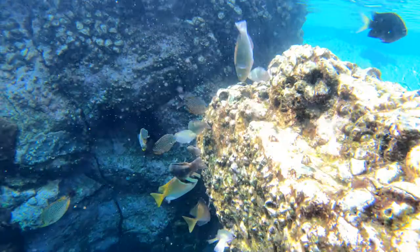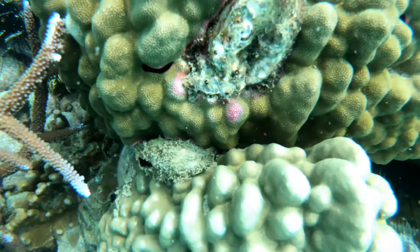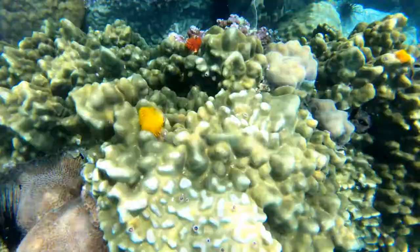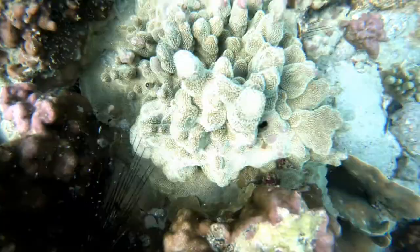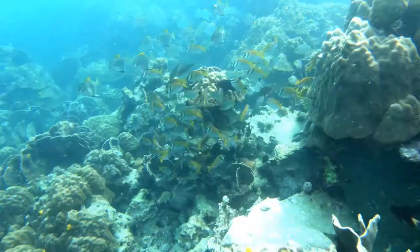Another way to help preserve coral is by not feeding the fish. If you feed the fish, it prevents them from feeding on algae, which allows the algae to overgrow and smother the coral. Fish also normally eat the eggs of coral predators. One of the biggest is the crown-of-thorns sea star. By feeding fish, you allow those predator populations to grow, ultimately leading to the destruction of coral reefs.